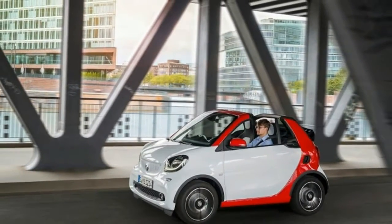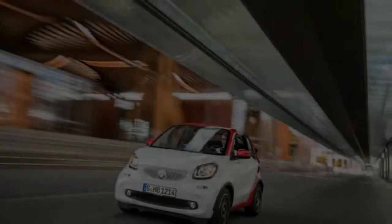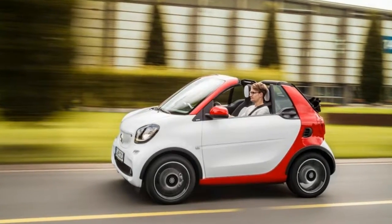But what doesn't shine through on the spec sheet is how the latest Fortwo now feels almost like a real car. A full 4 inches of added width dissolves much of the previous model's scrawny, tall, and narrow look, while helping keep the car more planted to the road.